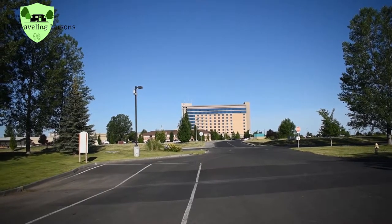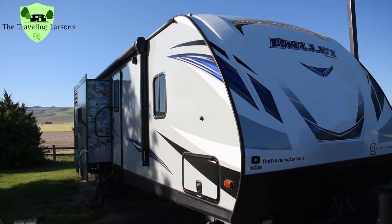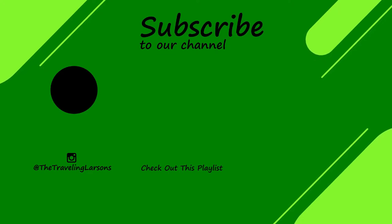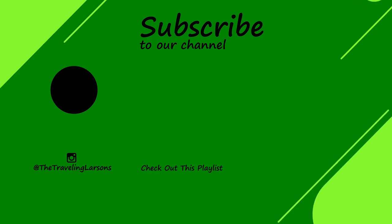Thanks for joining me on this RV park tour of Wild Horse Resort and Casino RV Park in Pendleton, Oregon. We hope that you enjoyed this video. Please go ahead and subscribe, comment, and like the video.